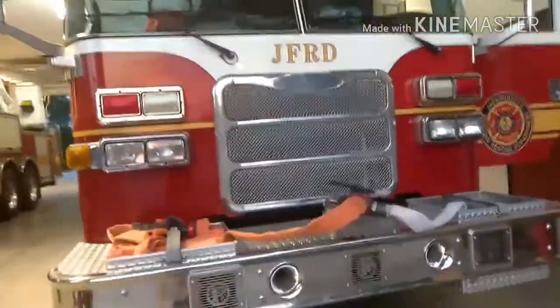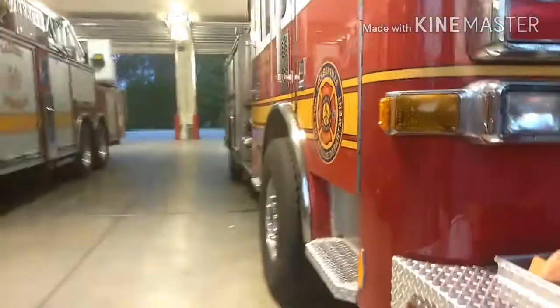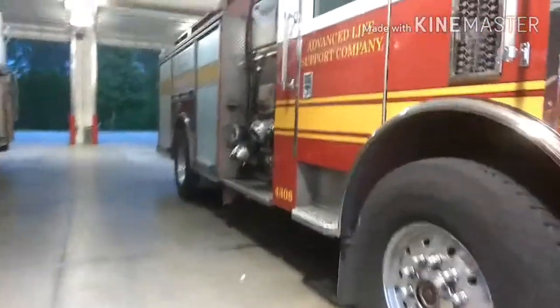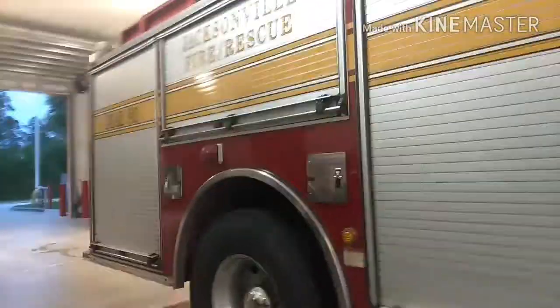So we're at station 50. We will be doing a walk around of their truck. This is a Pierce Aero XT — this is their engine. This is an ALS truck; all of Jacksonville's are.